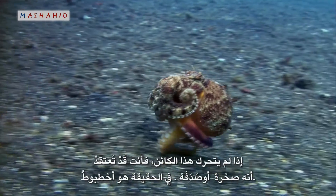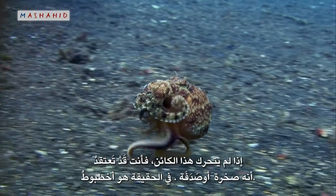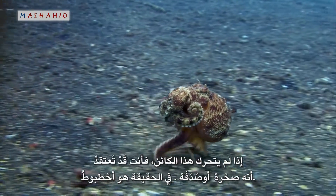If this wasn't moving, you might think it was a shell or a rock. In fact, it's an octopus.